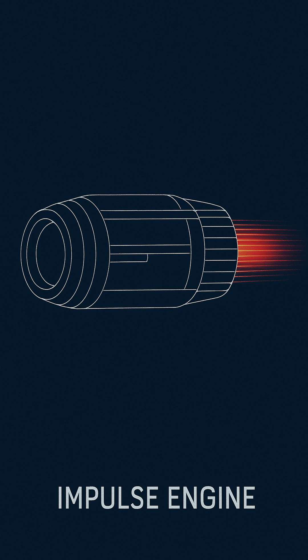By the mid-22nd century, humanity had refined these concepts into compact, high-efficiency systems suitable for full-scale starships.